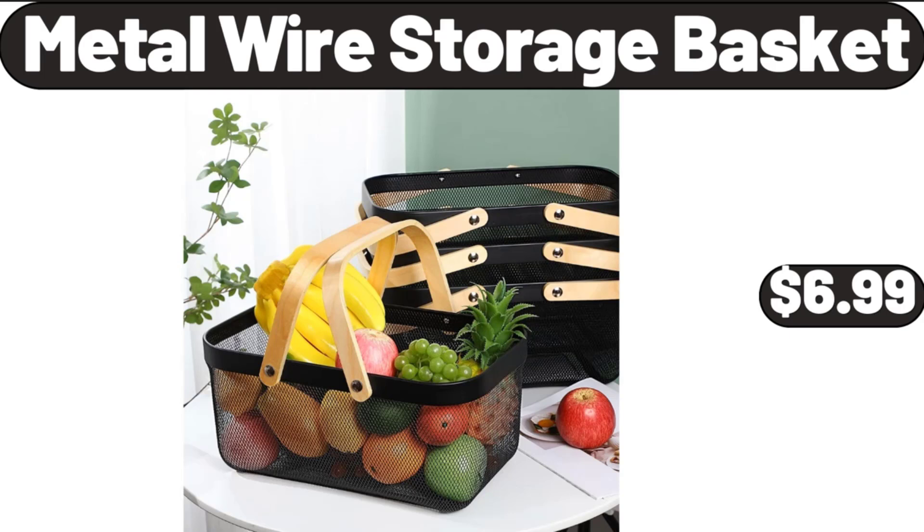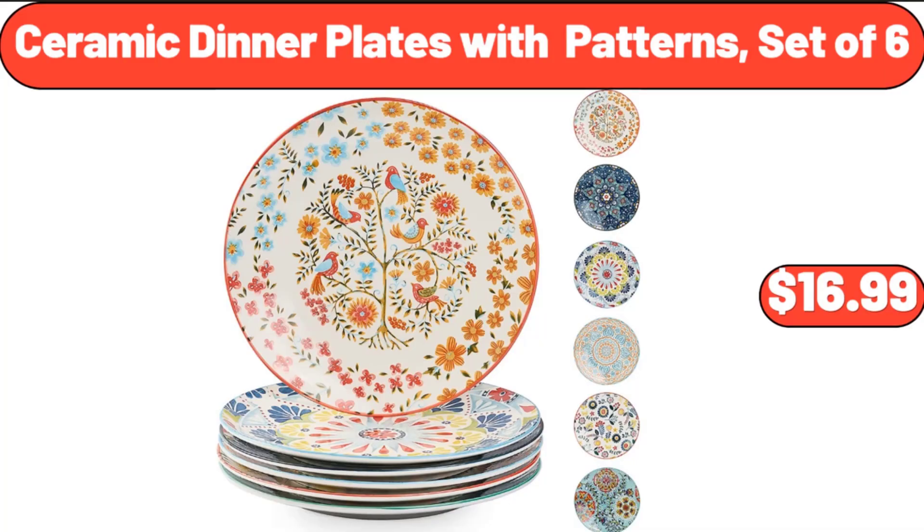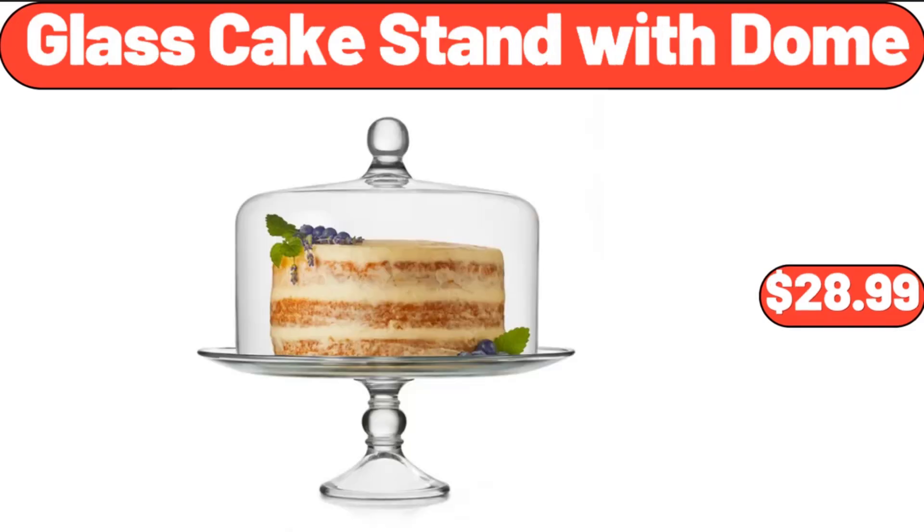Copia Metal Wire Storage Basket, $6.99. Elevation Indulgent Bars, $3.59. Ceramic Dinner Plates with Patterns, Set of 6, $16.99. Glass Cake Stand with Dome, $28.99.